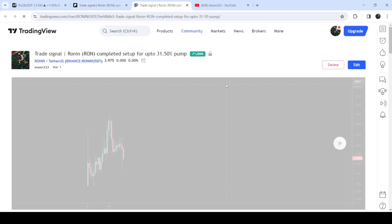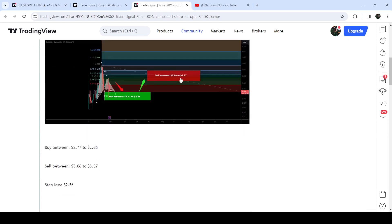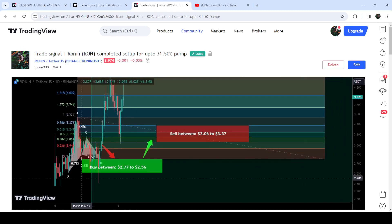If you would like to check or verify any trading signal — like the trade setup for Ronin for example — you just need to click on the link for the trade setup and it will take you to the TradingView chart. On this chart you can see when I shared the signal; in this case I shared it on 1st of March 2024. You can also watch the complete trade setup: the buying range, the sell targets, and the stop loss. To see how the price moved after the signal, click the play button and it will show you how the price moved up from the buying zone and rallied to the sell targets.